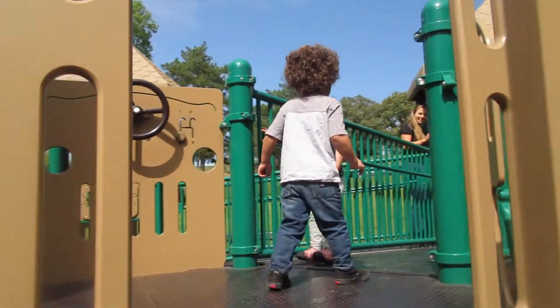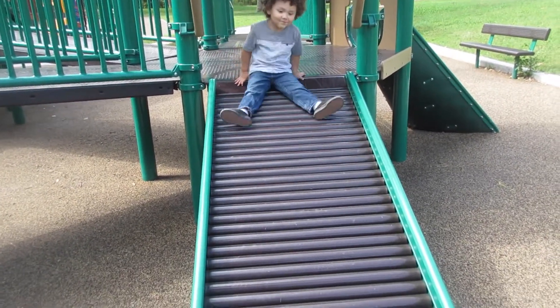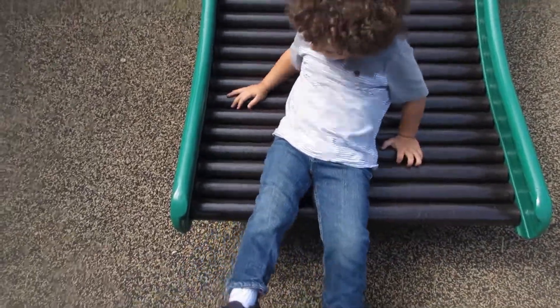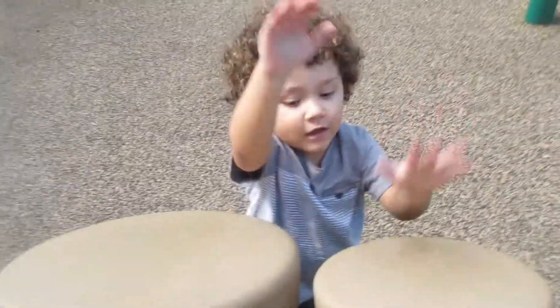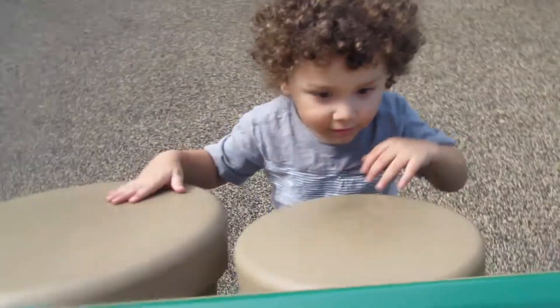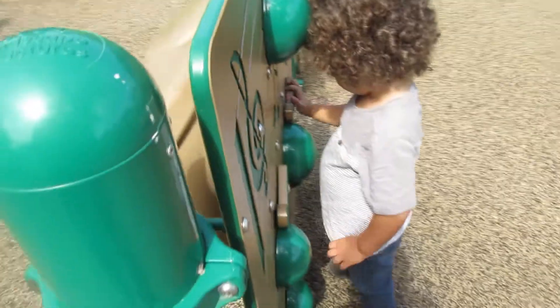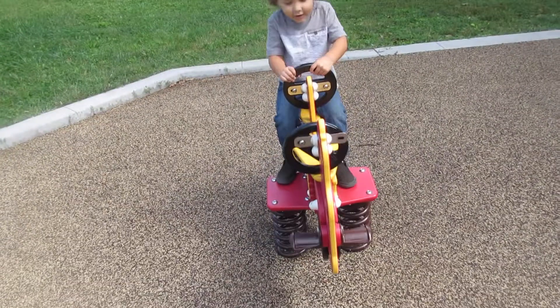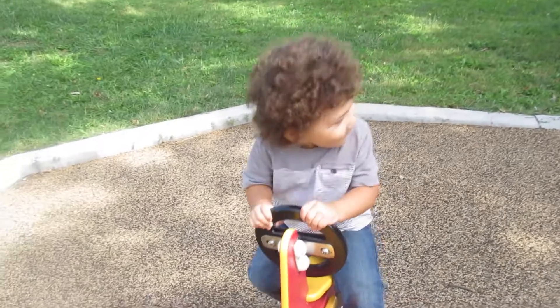Hi, Bubba. Come down this side. Which side? I go on this side. We go watch out for the lava. Come on, we go watch out for the lava. Wee.